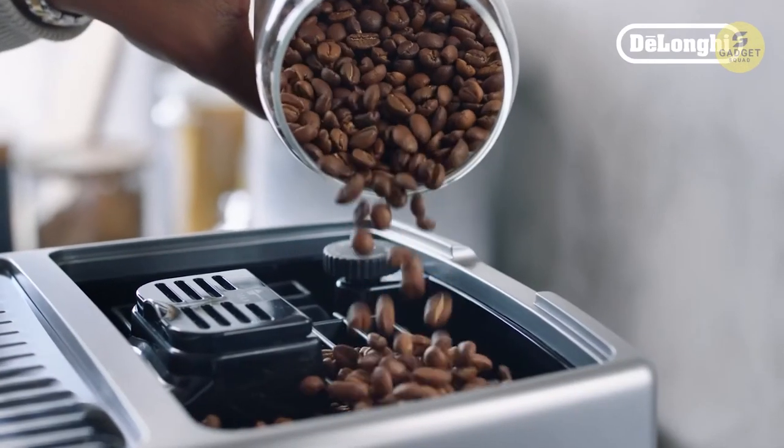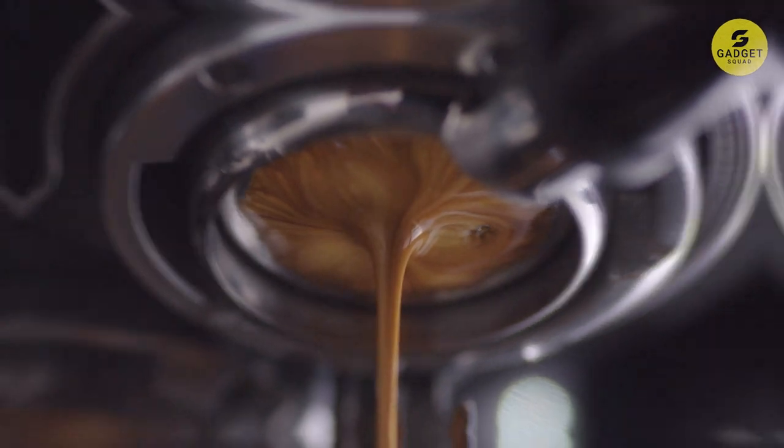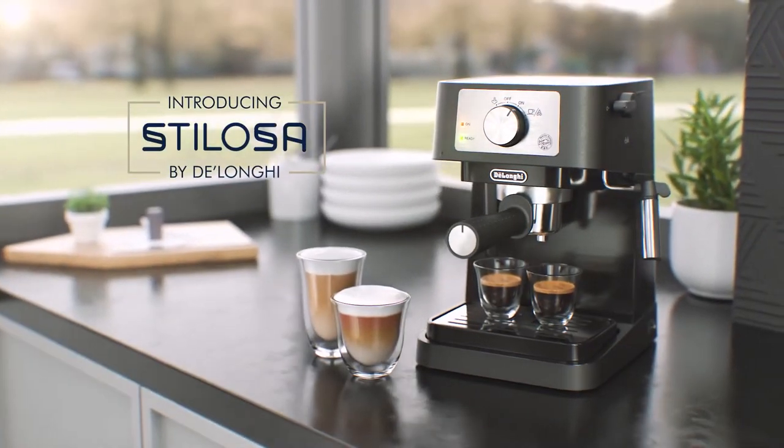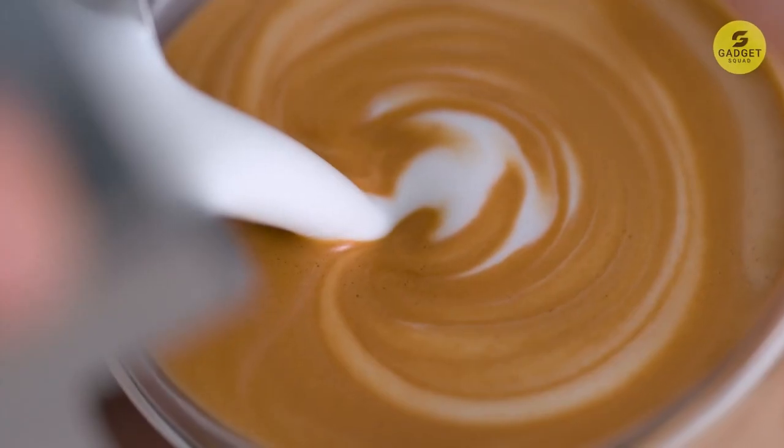Hey there coffee enthusiasts! Today we're diving into the world of coffee makers to find the perfect brew for your mornings. We've got 5 best coffee machines on Amazon lined up for you. So grab your favorite mug, sit back and let's explore!